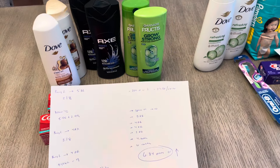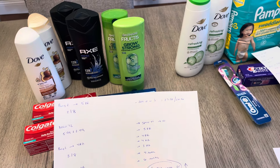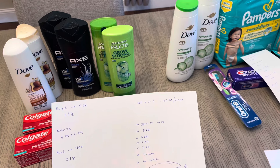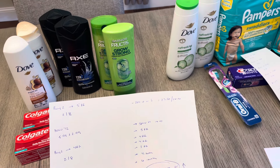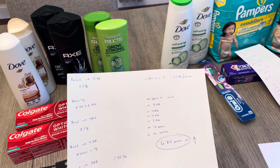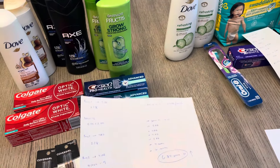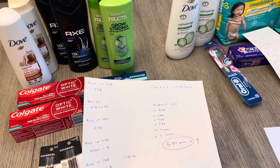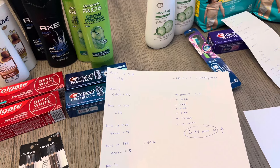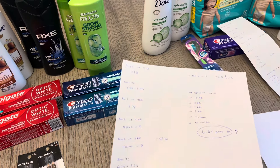For the first transaction: the Dove shampoo and conditioner — buy two, earn a $5 register reward; they are two for $8. The Axe is buy one get one half off — there's no Walgreens deal on that but we do have a $6 digital coupon, so it's $5.99 and $2.99. The Garnier — buy two, earn a $4 register reward, two for $8. Colgate — buy two, earn a $4 register reward, $4.50 each. And then the Crest — buy two, earn a $3 register reward.